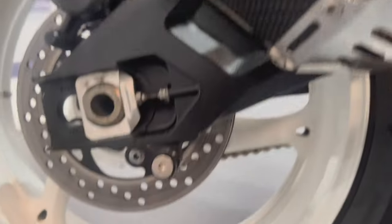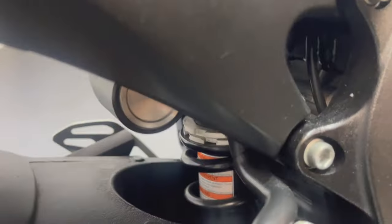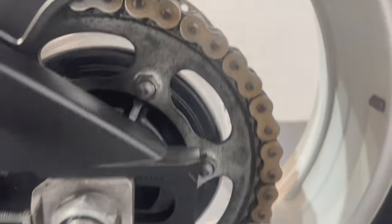The rear swing arm's nice, as is the rear wheel. The suspension's good. Of course I've got the tail tidy on there. All the mudguard to the rear's nice and all the swing arm. The chain and sprockets are in good condition.